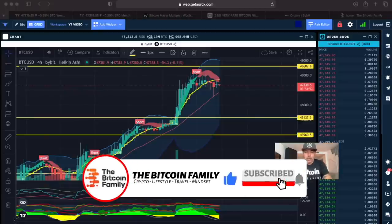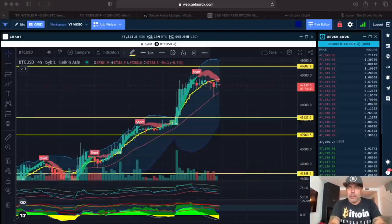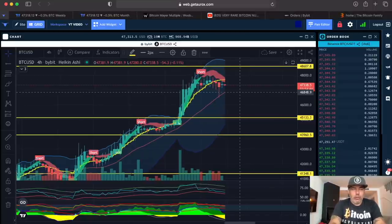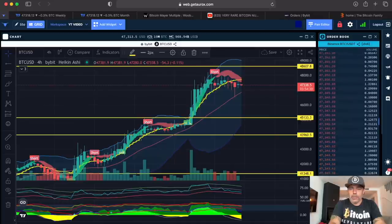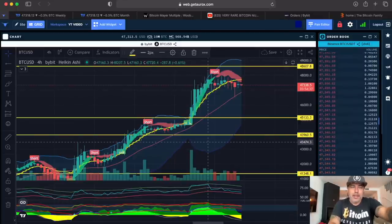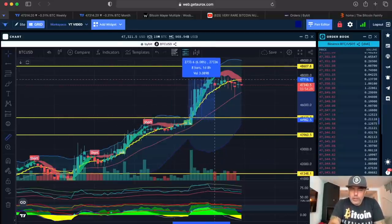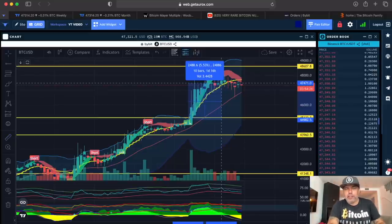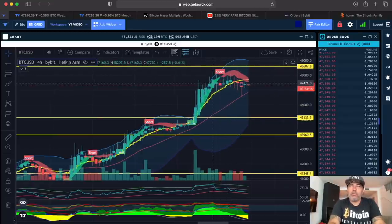The first chart is the four-hour chart on the Oryx platform. I'm using Oryx because my BAM indicator is on there. The BAM indicator called this beautiful long over here. If you had taken that long and didn't exit the short, that would now be a five percent profit without leverage — with 10x leverage that's a 50 percent profit.